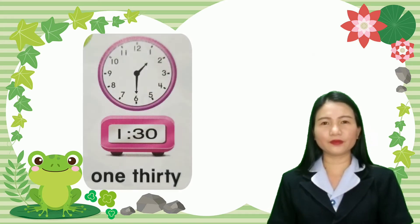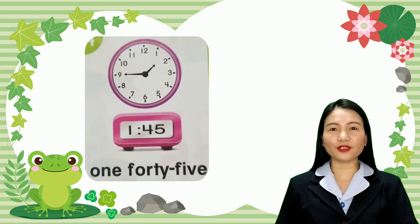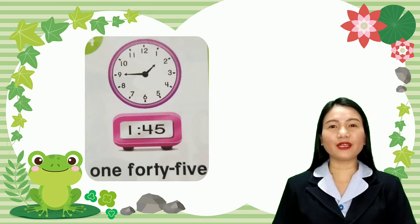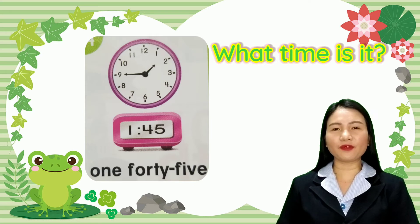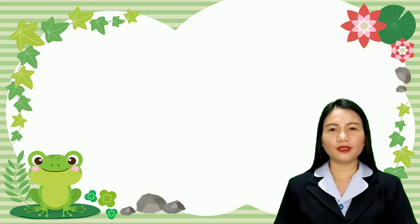One thirty. Look at this picture. It's one thirty. The short hand is halfway, or in the middle of one and two, so it's still one, and the long hand is pointing to number six, so it's one thirty. Now look at this picture. The short hand is nearer to number two but not yet at two, so it's still one, and the long hand is pointing to number nine — so it's one forty-five.